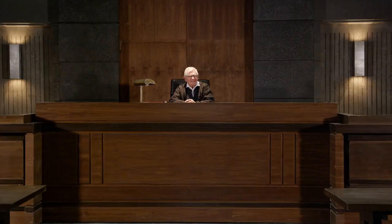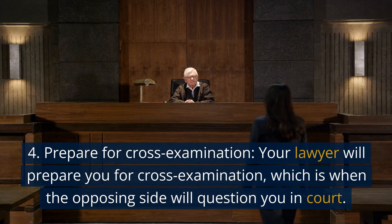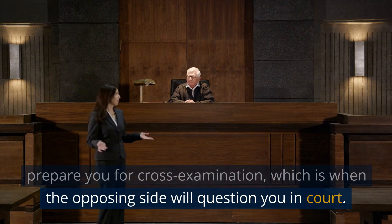4. Prepare for cross-examination. Your lawyer will prepare you for cross-examination, which is when the opposing side will question you in court.